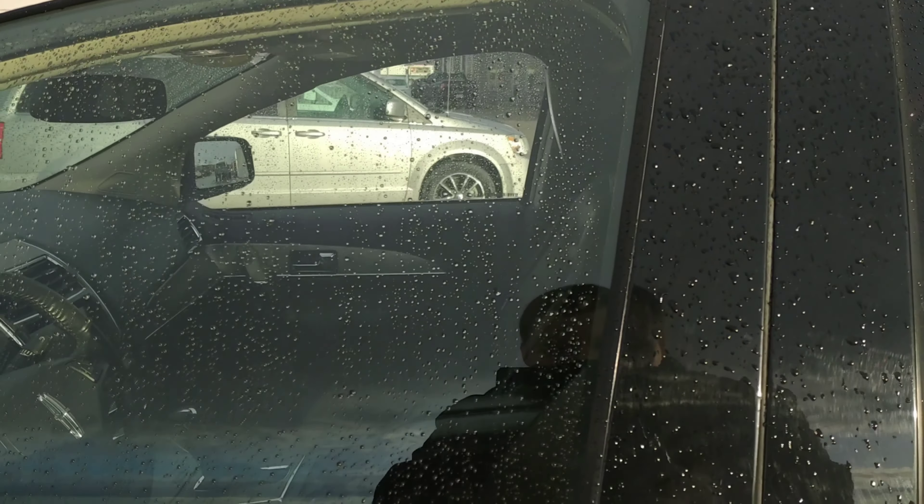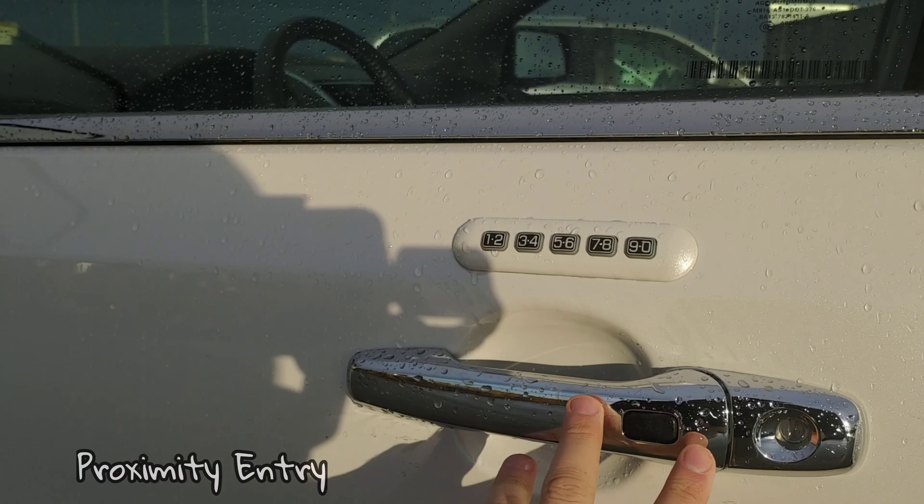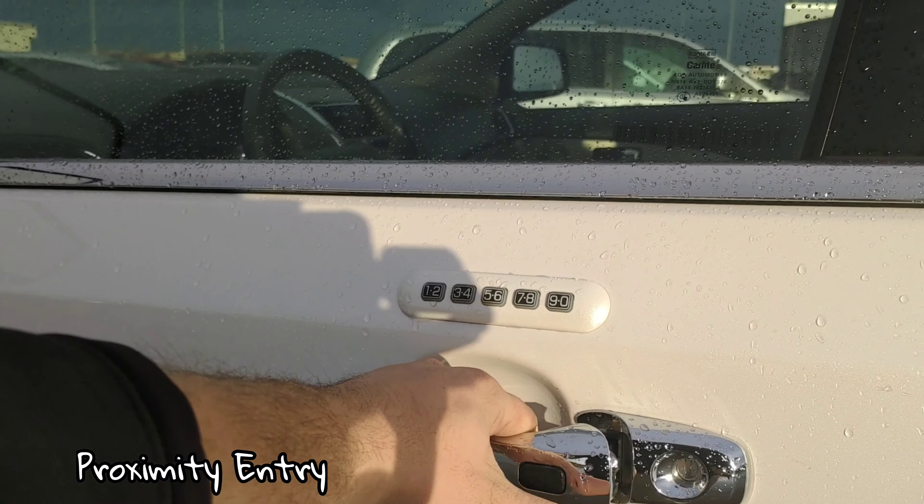Now, taking a look on the inside — by the way, you have proximity entry with push-button start. So you just walk up and touch the black button, and it will unlock for you.